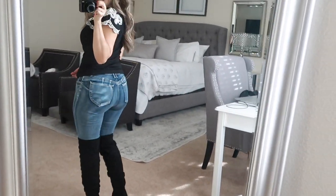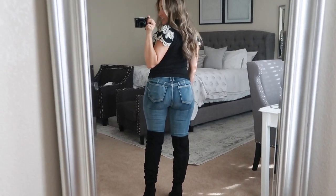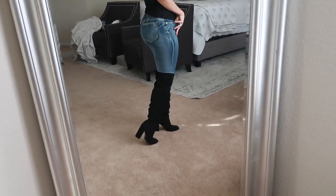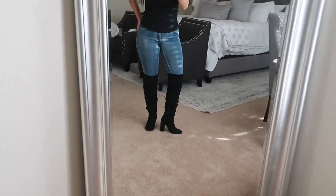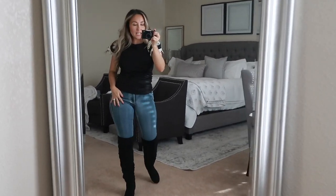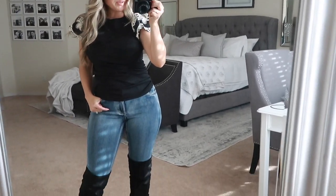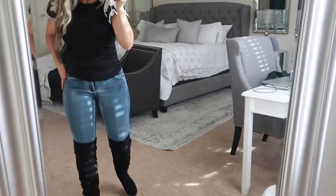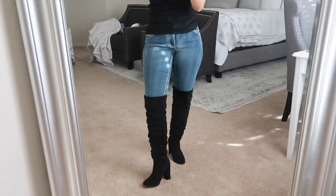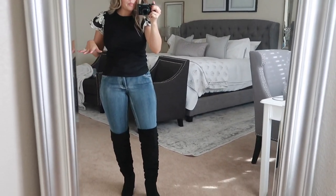These are the bum lifter jeans — not that I need any help in that area, but I think it emphasizes the tush. It has to do with the pocket placement, but I will take a butt lift with jeans versus paying for them. I feel like this is a very edgy but comfortable outfit. The jeans have a stretch and are a size four — super comfortable with really cool distressing on them. I feel like I look slimmer, which is never a bad thing.